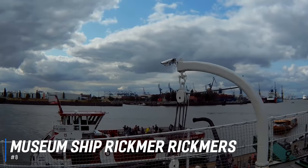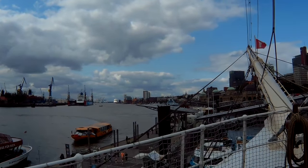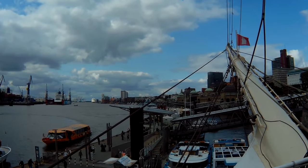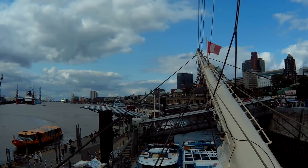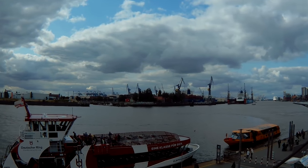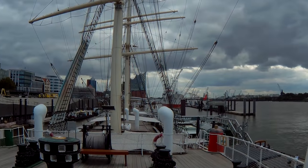At number 8 is the museum ship Rickmer Rickmers. A museum ship since 1983, the three-masted Rickmer Rickmers is one of Hamburg Harbor's most popular attractions. After almost 90 years of sailing the seven seas, the ship was turned into a museum. Today, visitors can roam the decks to explore the crew and officers' quarters, the galley and the engine room, and learn all about its voyages.